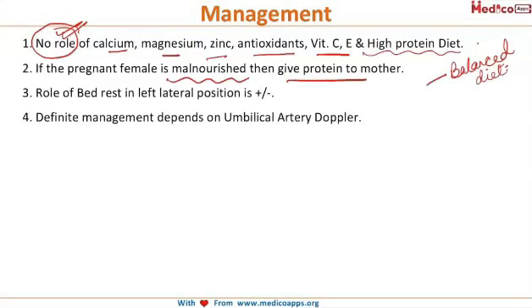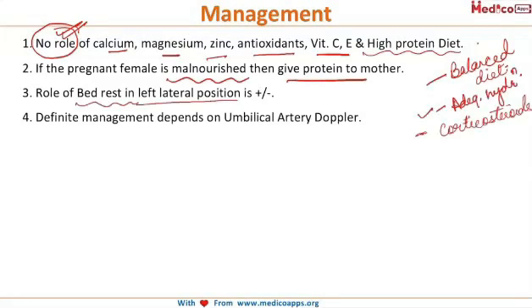The pregnant female should be advised a balanced diet. Again, the role of bed rest and left lateral position is controversial, and corticosteroids